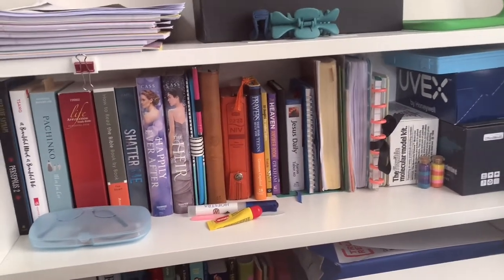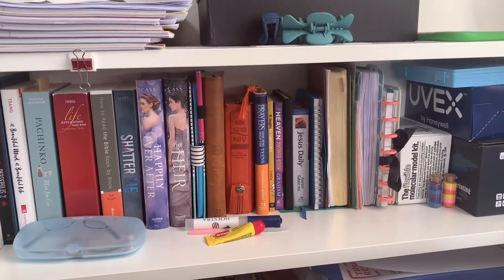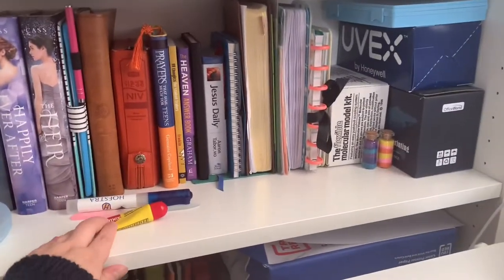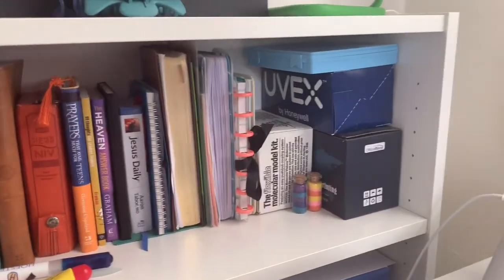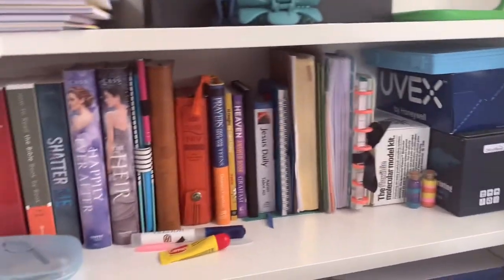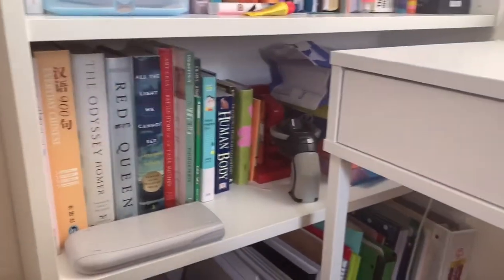On the first shelf, these are all the smaller-sized books I used to read back in high school. I also have my glasses and Carmex lip balm here. I have my molecular model kit for organic chemistry, my dissection kit on the top there, and some printer ink.